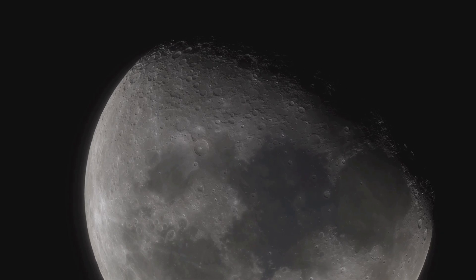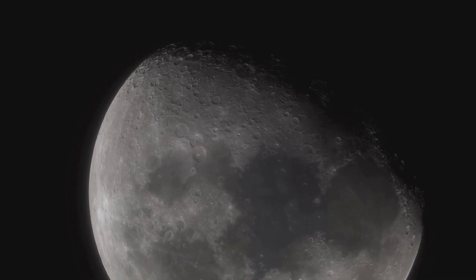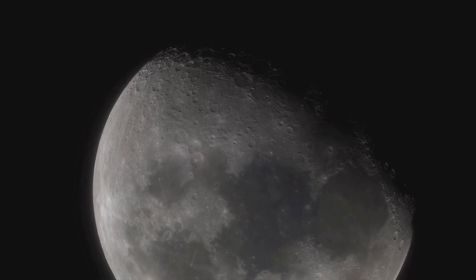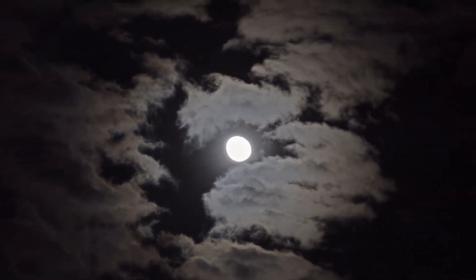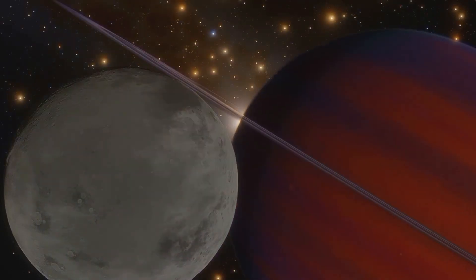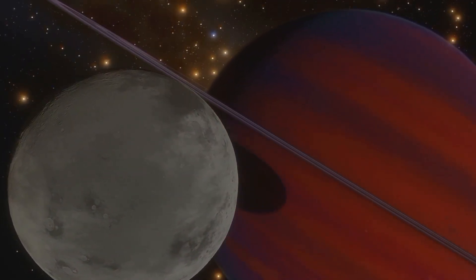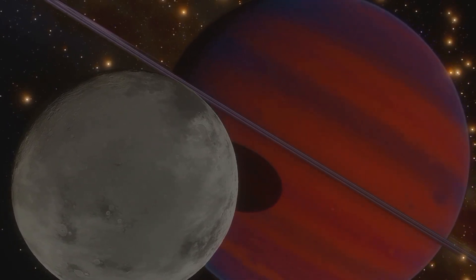When we compare Ganymede to our Moon, the difference is even more striking. Our Moon has a diameter of a mere 3,474 kilometers. Imagine gazing up at a night sky where the Moon was replaced by something even larger than Mercury — a celestial body that dominates the sky. That's the awe-inspiring scale of Ganymede. Its sheer size makes it one of the most fascinating objects in our solar system, a true giant among moons.